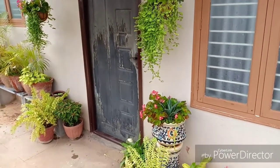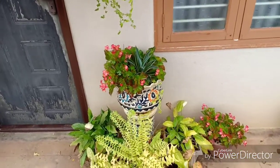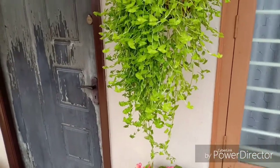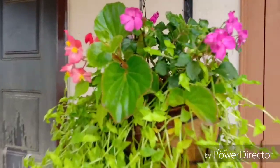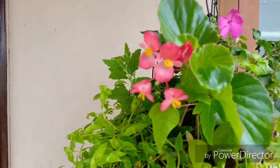Hello everyone, welcome to Urbanscape Bangalore. In today's episode we will be looking at a small garden tour. It has been raining for the past few days and the grey clouds have almost covered the morning sun. However, the garden looks as stunning as ever.